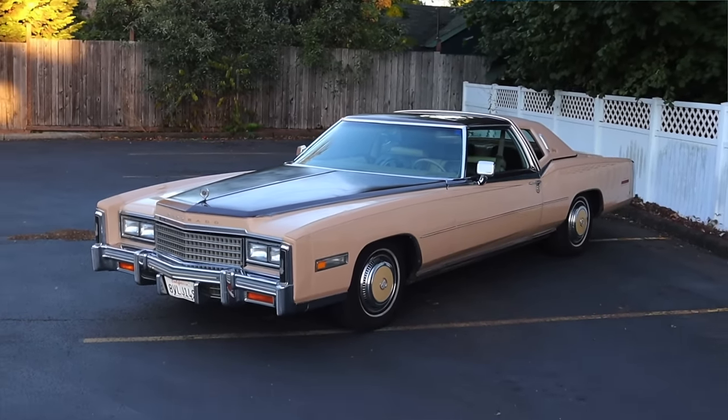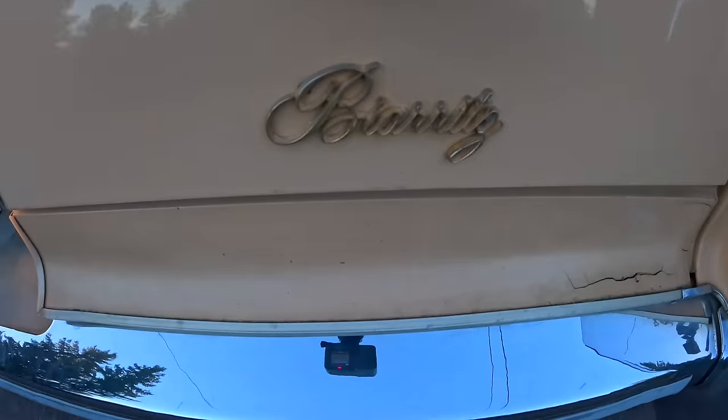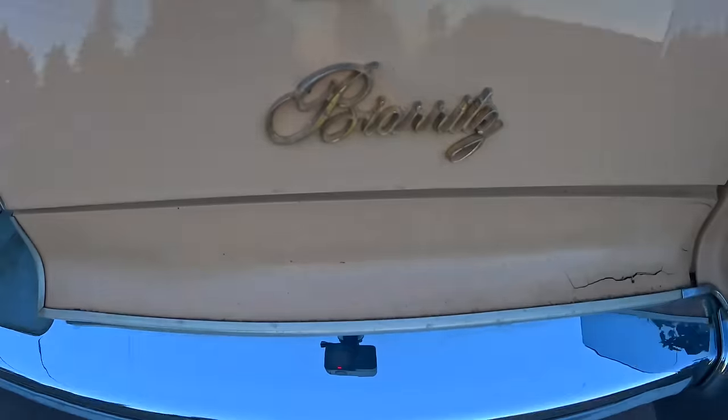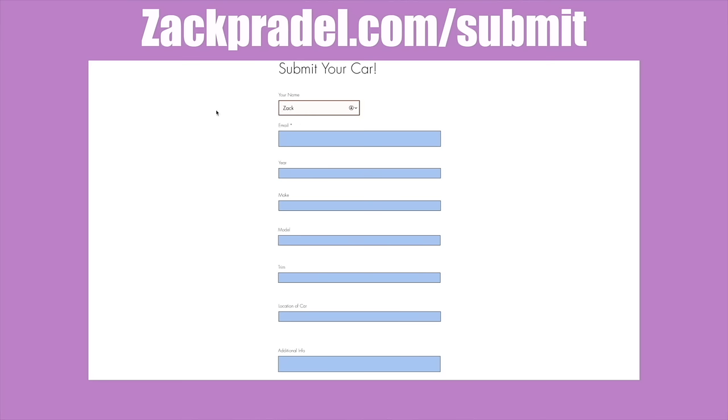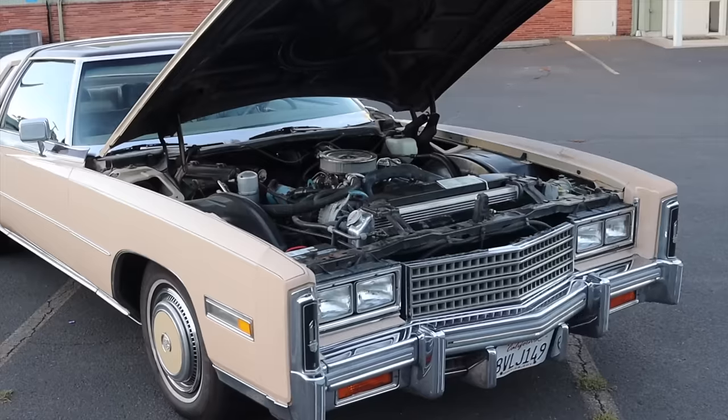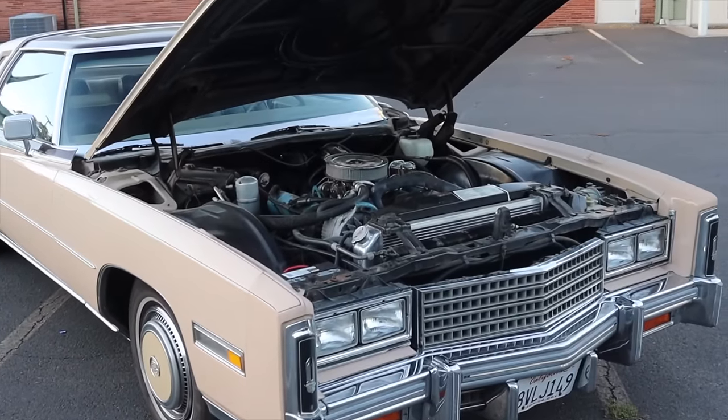Today we're going to take a look at the 78 and see what the peak of personal luxury was over 40 years ago. If you'd like to submit your own vehicle, head over to ZachPradel.com/submit — it's a quick and easy submission form that takes under a minute to fill out and I come out to you. But let's get back to that 7 liter under the hood.